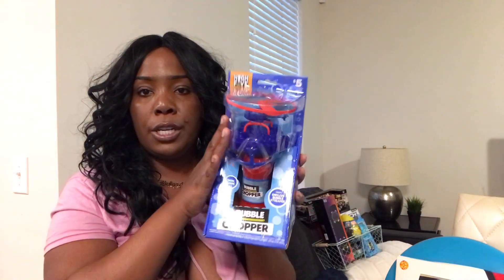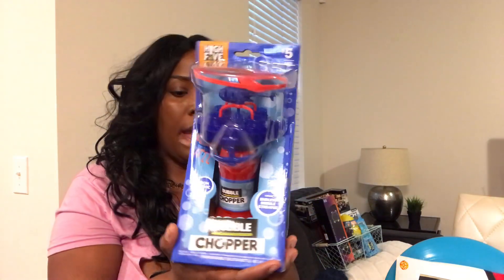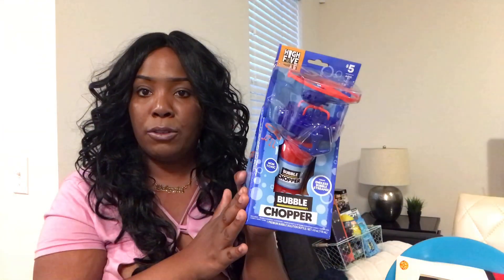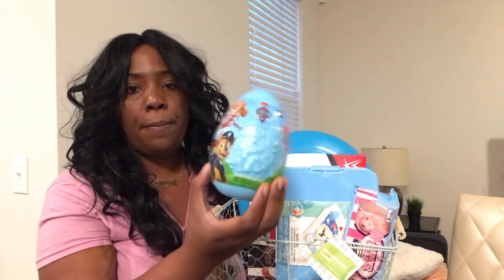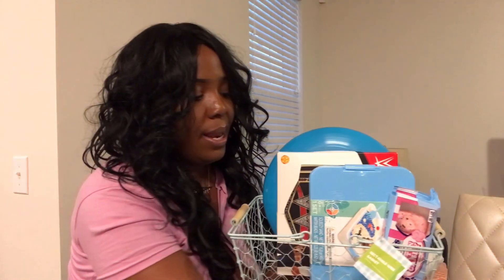In Trey's basket, first he's getting a bubble chopper. You can take the helicopter part off and fill it up with water and bubbles, and it has instructions on how to use it. I think he'll have a really good time with it — the fact that you can disconnect the holder from the chopper is cool. Next, he has a Paw Patrol egg — I always include one of these character eggs in their baskets.